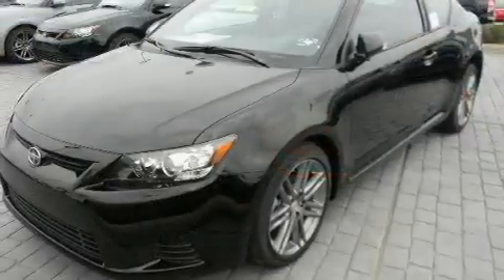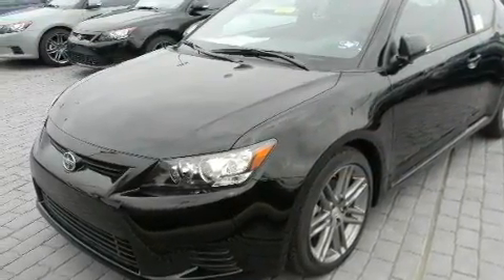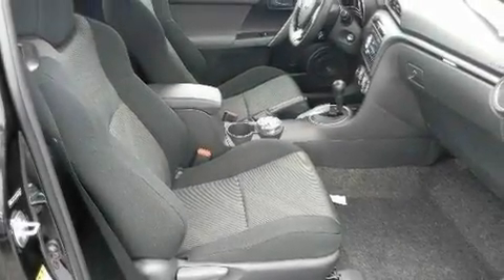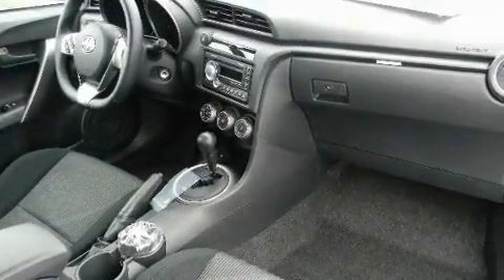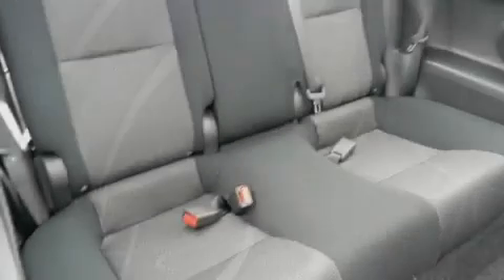Its top features include air conditioning, cruise control, a keyless entry system, a CD player, an engine immobilizer theft deterrent system, traction control, side curtain airbags, rear seats child-proof door locks, and a sunroof that enables you to fill the cabin with fresh air at the push of a button.